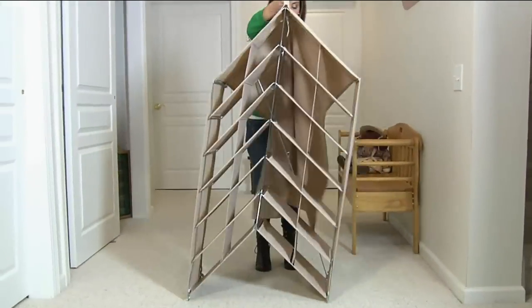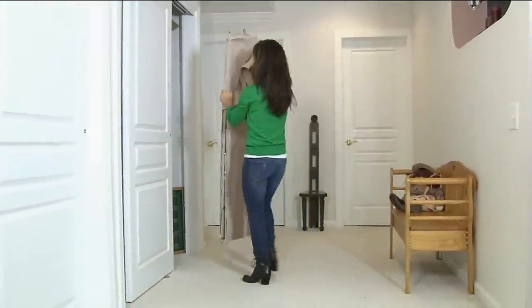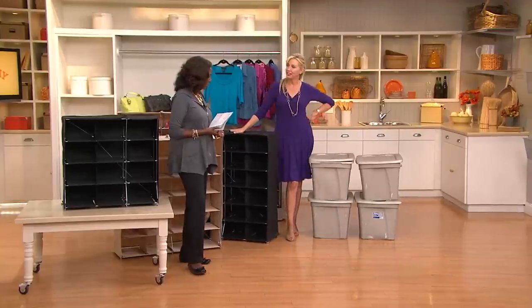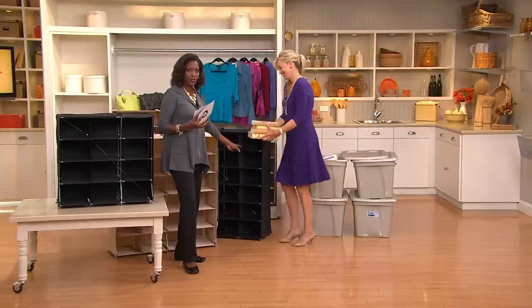Think about how you're storing your stuff now — is it in plastic totes that are just mystery totes where you don't even know what's in there? There's a place for storage, but then there's accessible storage that makes things even more effective.